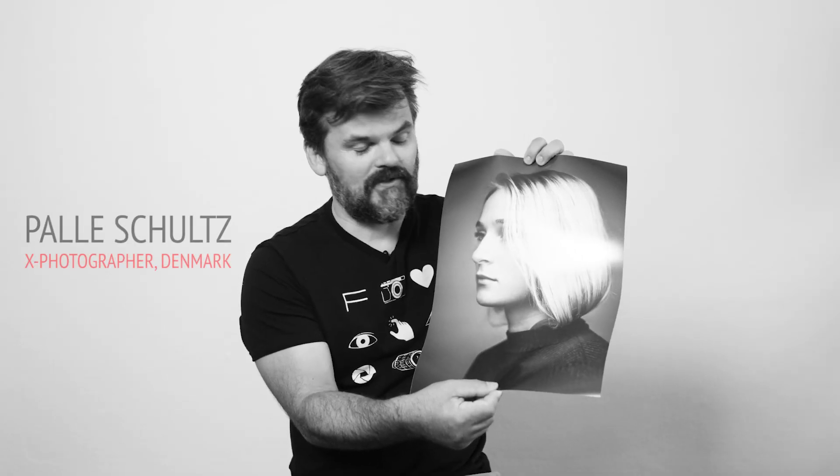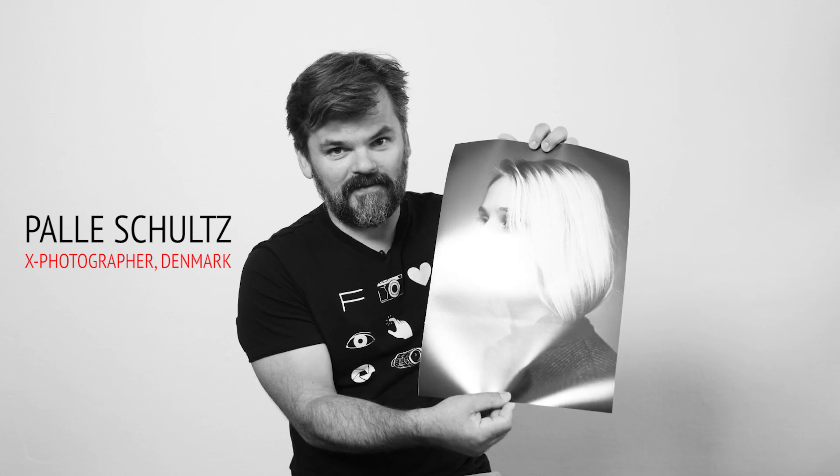I liked it so much that I printed it out in 70 x 100 cm and it's now for sale for 75,000 euros. And that is very cheap — that's a bargain. So you should go buy it. It's awesome.